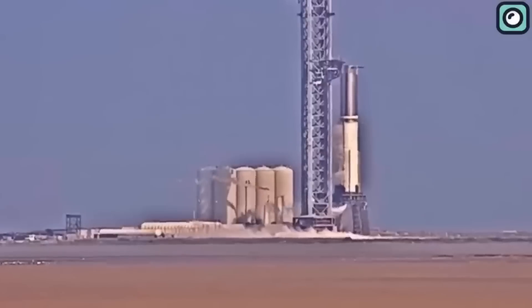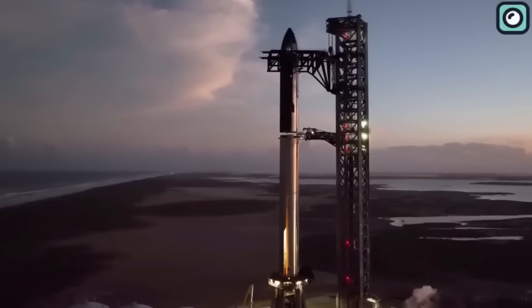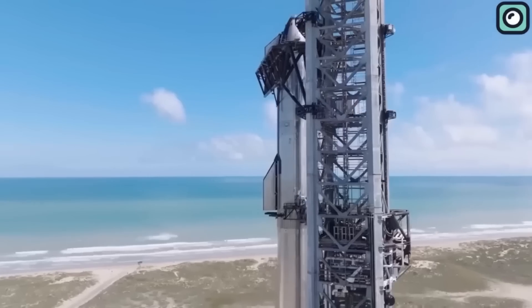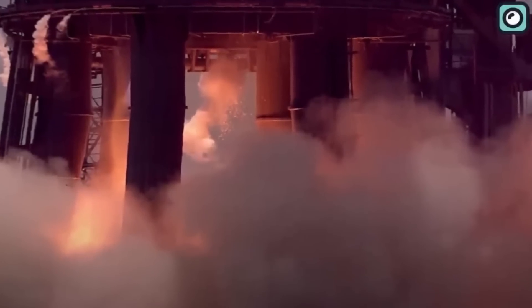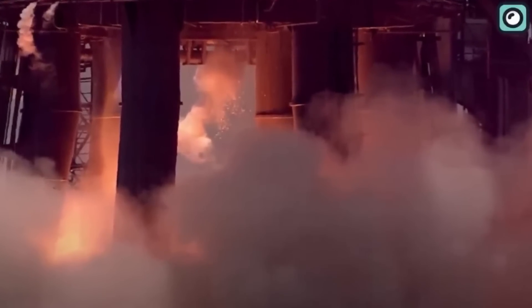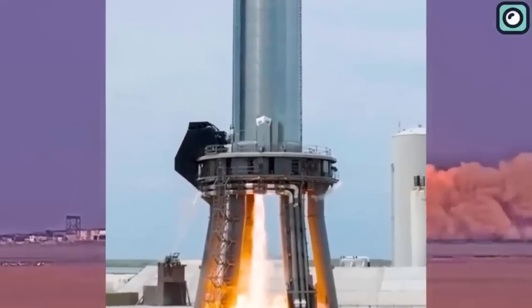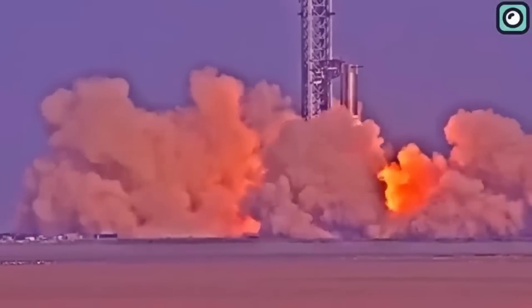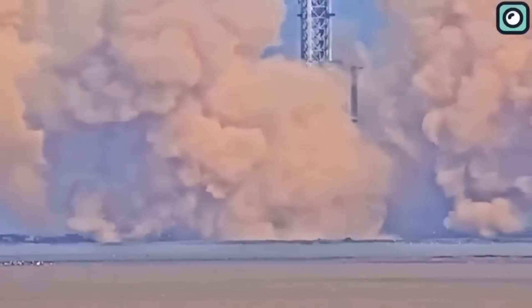Now let us talk about the static fire tests. Before launching, launch vehicles go through system testing. A fully built launch vehicle and its associated ground support equipment undergo a wet dress rehearsal and a more thorough static fire test. These tests basically determine that everything is working perfectly when a rocket is launching. And we have seen, through the explosion that occurred on the 11th of December, that the static fire tests are causing damage to the launching pad.